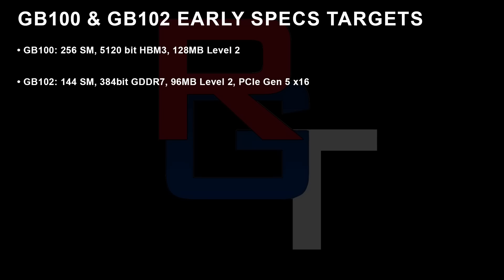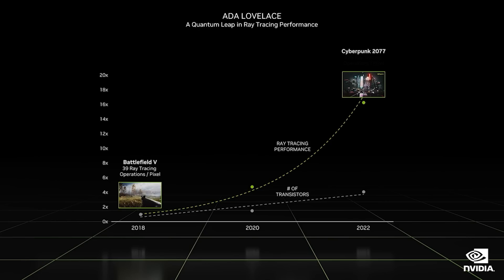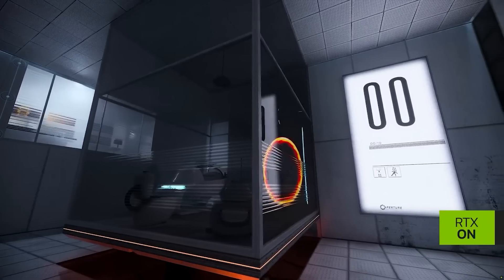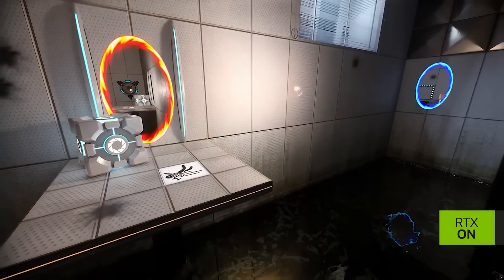If you've got keen eyes and ears, you may have noticed that 144 SMs is not exactly that much different to the Lovelace parts available now. Of course, we're talking about the full dies here, and they could get segmented. However, I was told that the vast majority of performance for Blackwell over its predecessors is due to significant overhauls to the architecture. I don't yet know the number of cores per SM and how it's changed. Multiple sources, including one who gave me a lot of correct Lovelace info, were adamant that the SM structure has also seen significant overhauls versus its predecessor.